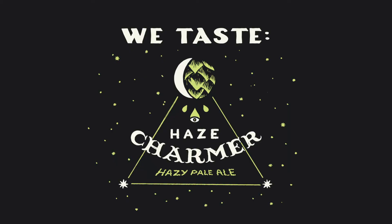Hi everybody, my name is Christy and I'm here to bring you another virtual tasting from Troggs Independent Brewing. Today we'll be cracking into Haze Charmer, our new year-round hazy pale ale.